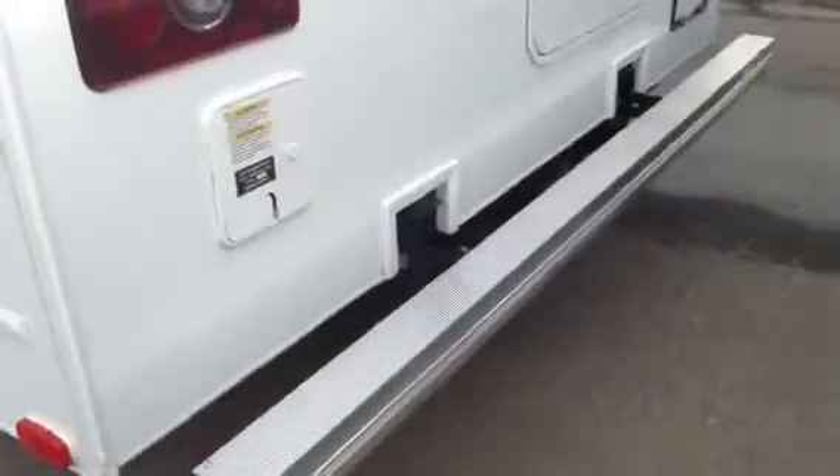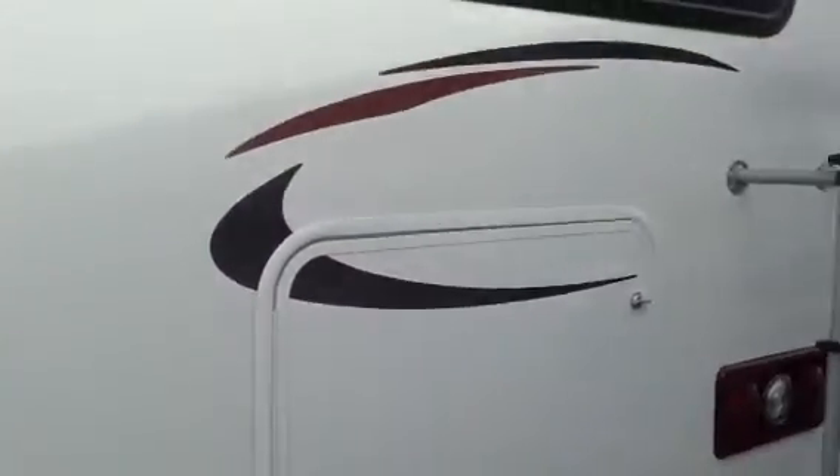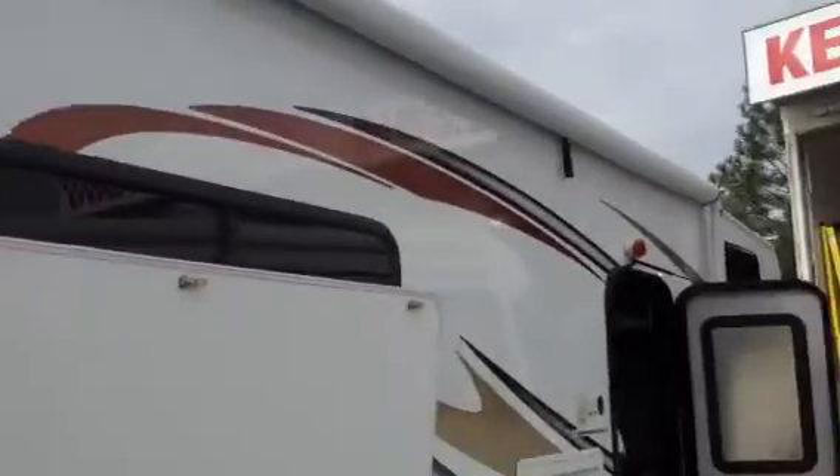The bumper also has a receiver off the back for a bike rack or whatever, and there's another compartment door that accesses all that storage. We have a ladder off the back, a full-length awning that goes straight down and covers the door, and there's that huge storage compartment.